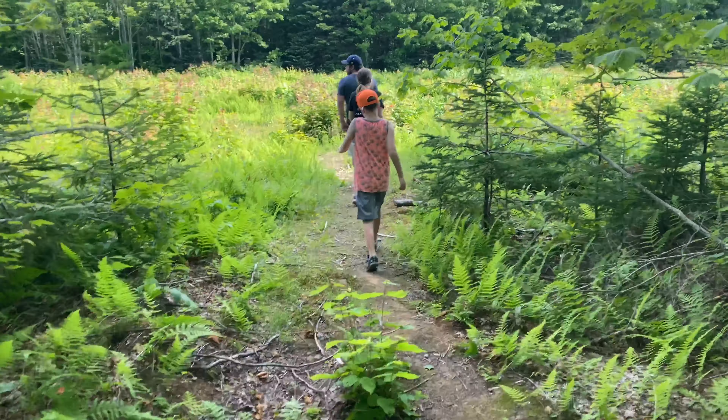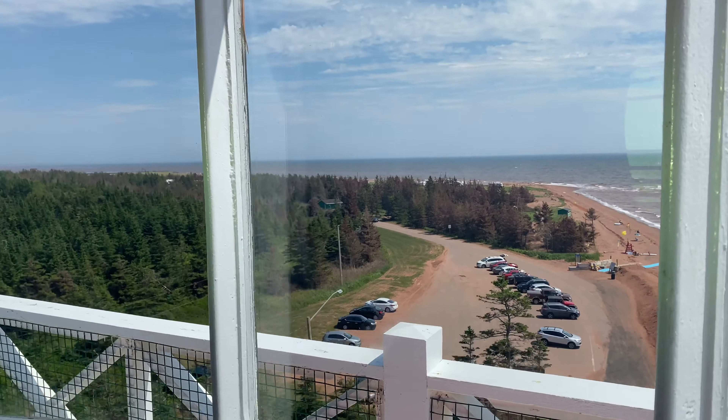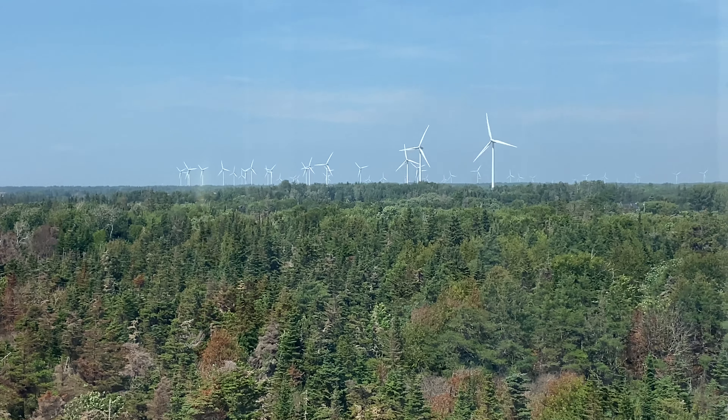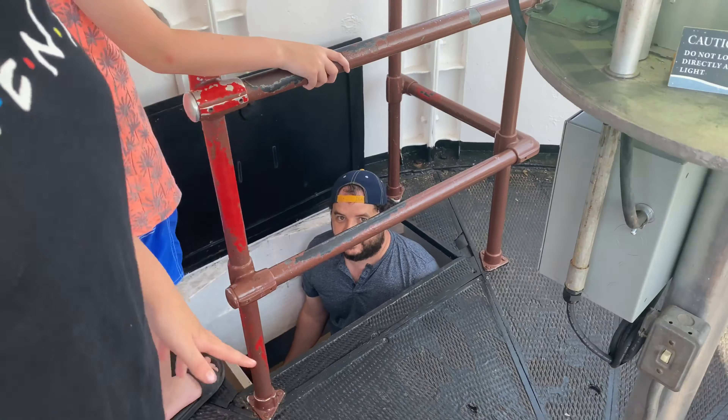How are we doing, family? We are on the very top of a lighthouse right now and the view is incredible. We're at the very, very top of the lighthouse — there's a bunch of windmills, it's so beautiful. But the way you get in and out of here is a bit sketchy — you have to climb down backwards.